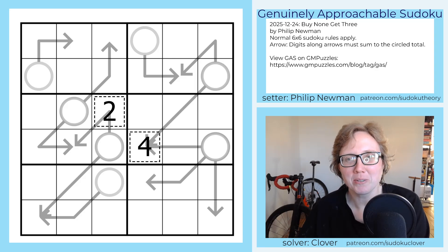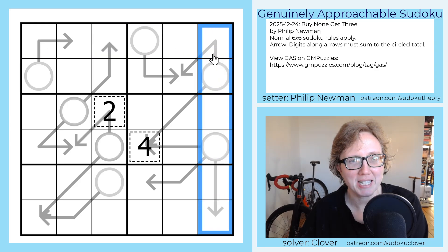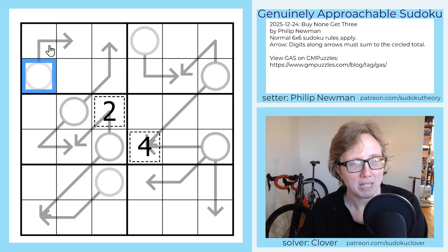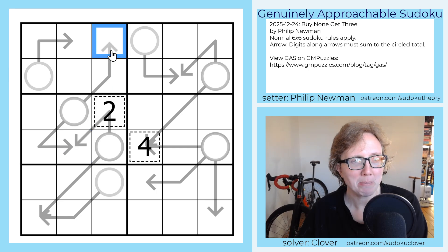So let's have a look. The rules here are we have six-by-six sudoku, meaning we use the digits one through six, placing them once each in every row, each column, and each two-by-three region. In addition, in each of these puzzles there are some arrows in the grid. Wherever you see an arrow, the digit in the circle has to be the sum of the digits along the arrow line. If there's more than one line coming out of an arrow, each one separately and independently has to sum to the value in the circle.